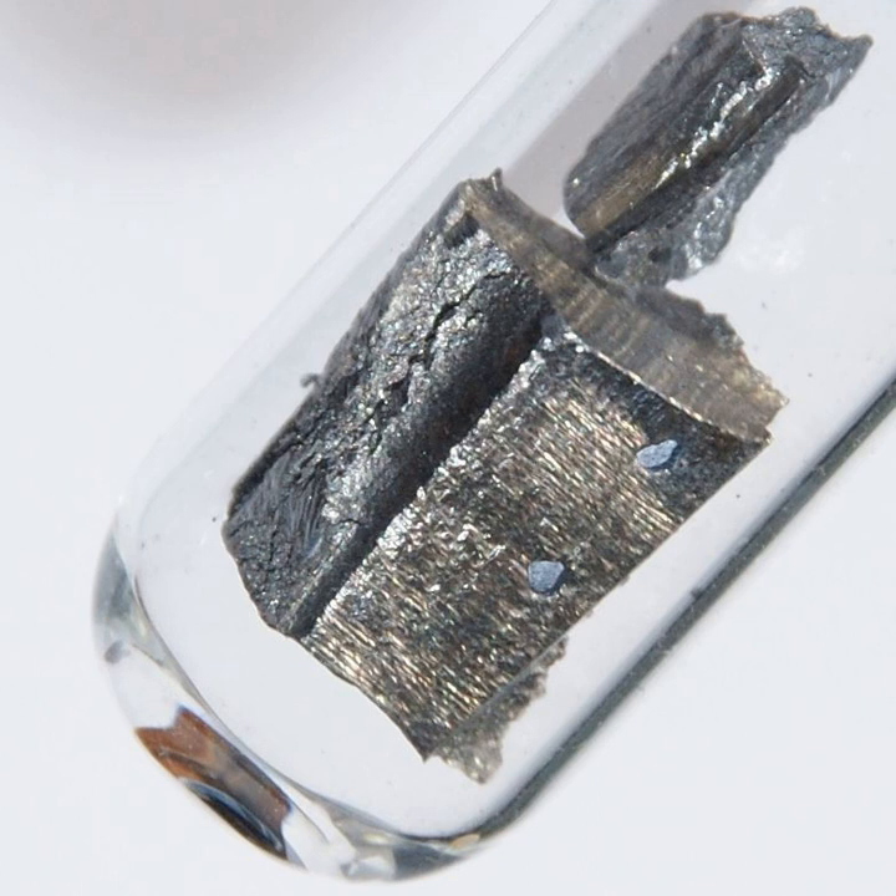Neodymium compounds were first commercially used as glass dyes in 1927, and they remain a popular additive in glasses. The color of neodymium compounds, due to the Nd3+ ion, is often a reddish-purple but it changes with the type of lighting, due to the interaction of the sharp light absorption bands of neodymium with ambient light enriched with the sharp visible emission bands of mercury, trivalent europium or terbium.